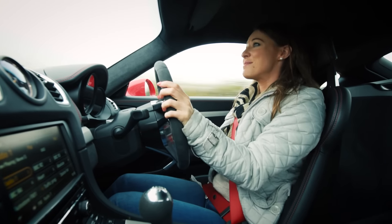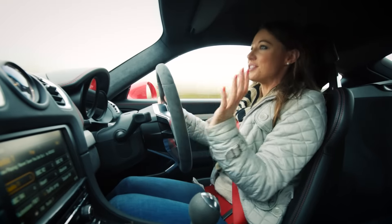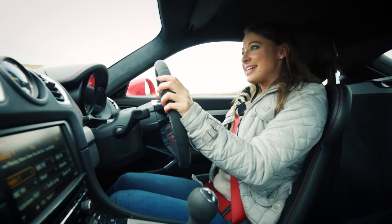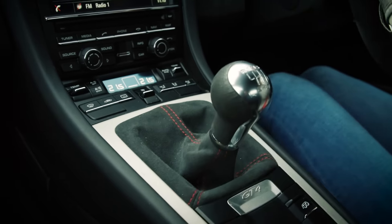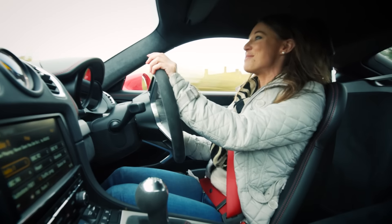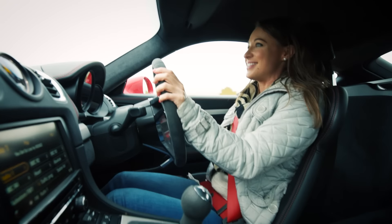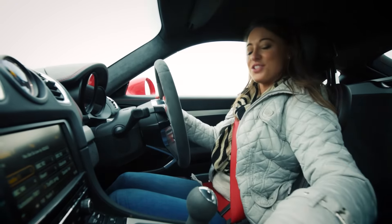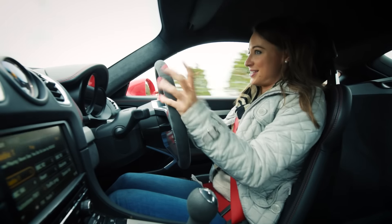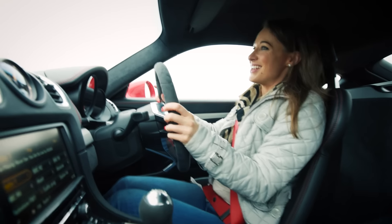Unlike other Caymans, and indeed the 911 GT3, the GT4 does not use a paddle shift gearbox. Instead, it sticks with a six-speed manual, and what a gearbox it is. It has a beautiful mechanical shift and short throw in between the gears. And if you put the car into sport mode by pressing this button here, it will even blip the throttle on the downshift.